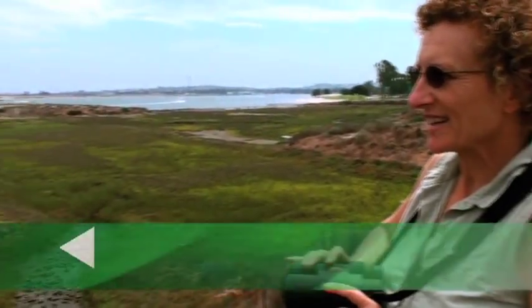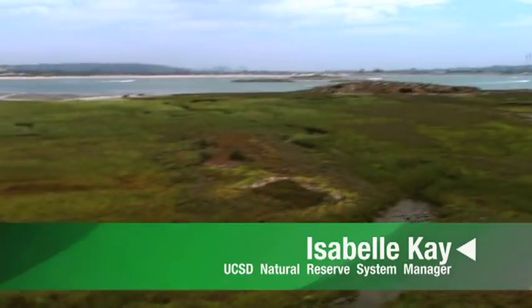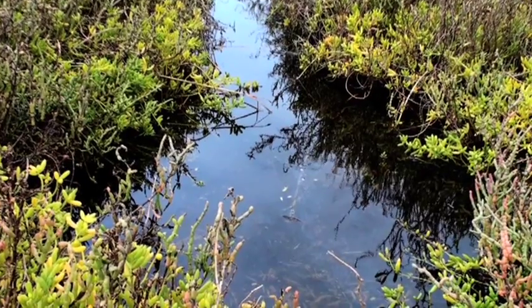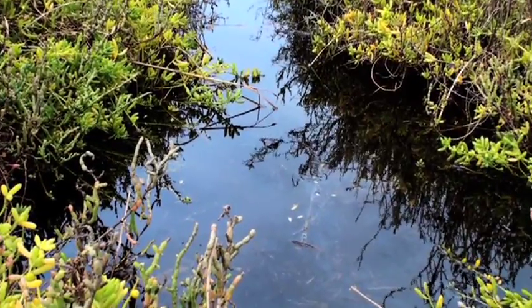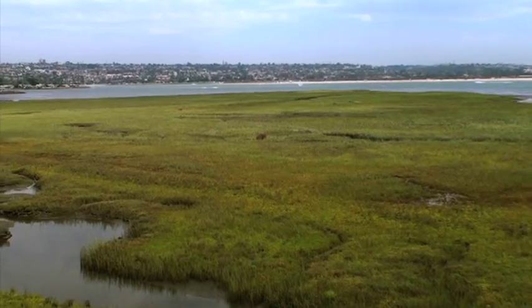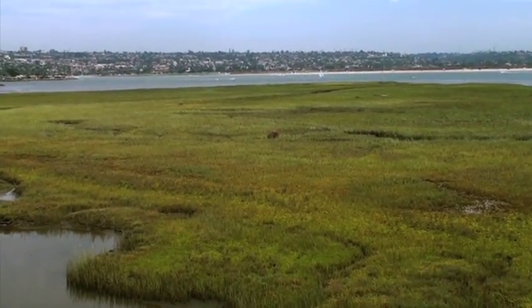Here we are overlooking the Kendall Frost Marsh on the northern shores of Mission Bay in San Diego. The tide is going out, sort of mid-tide, so you can see a zonation here of the emergent marsh vegetation.